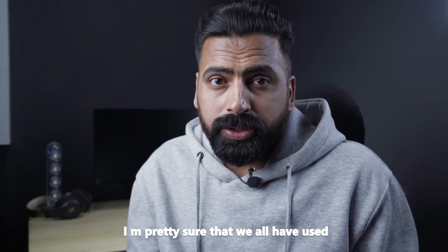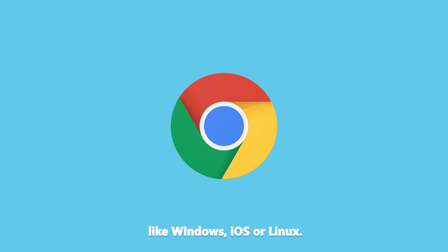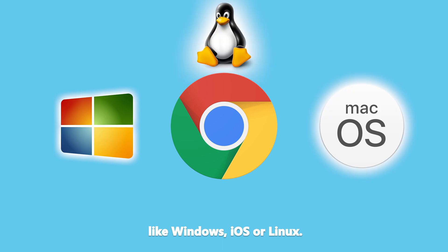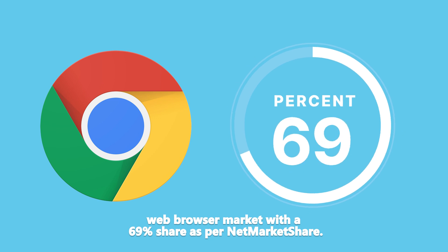Pretty much everyone has used Google Chrome as a web browser at some point. The best part about Google Chrome is that it's fully supported on all operating systems like Windows, iOS, or Linux. Currently, Google Chrome dominates the web browser market with a 69% share as per the net market share.